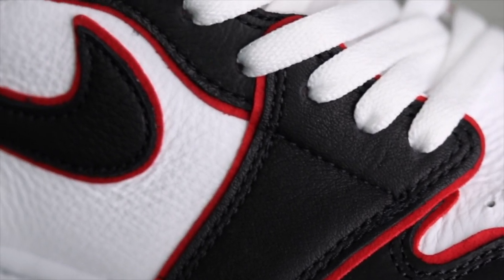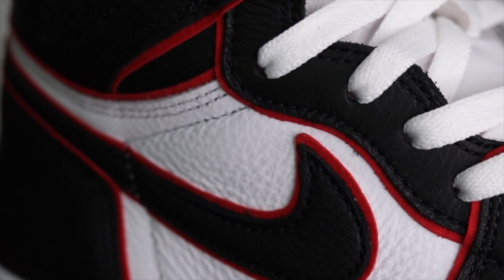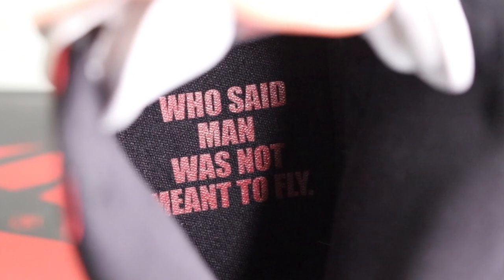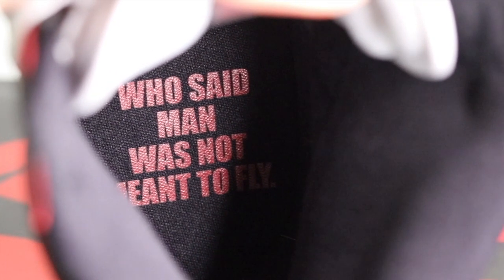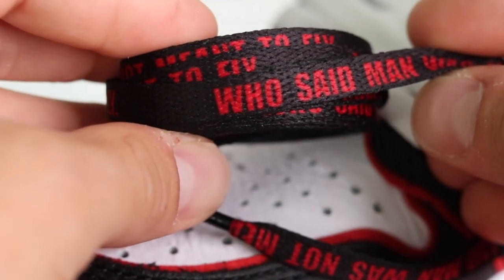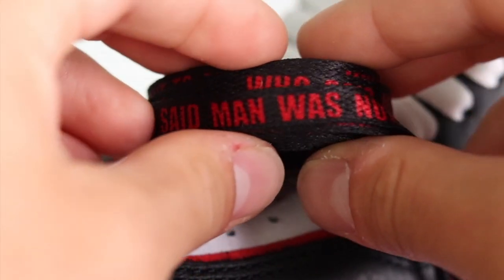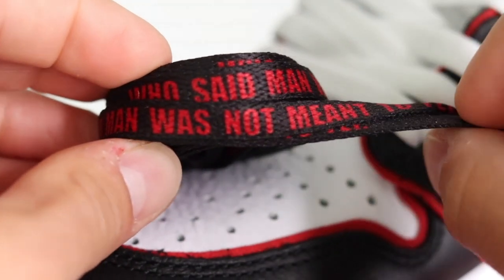I really do think this is a pair of shoes that people are going to look back on and wish they had picked up, and I think the reason for that is the Chicago Bulls colors. It gets its name 'Bloodline' because of the red piping along the panels of the sneakers. On the inside of the shoe it says 'Who said man was not meant to fly.' There were also additional laces included — a black pair with that same phrase printed in red font.